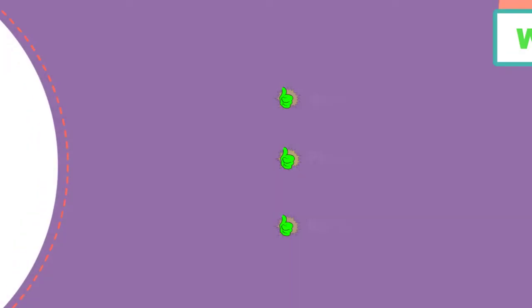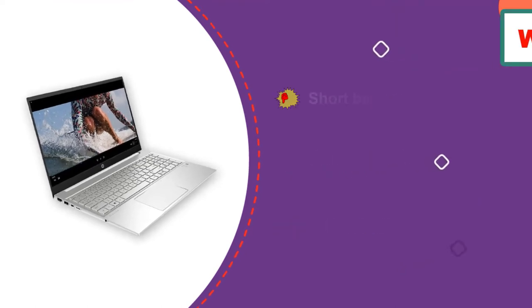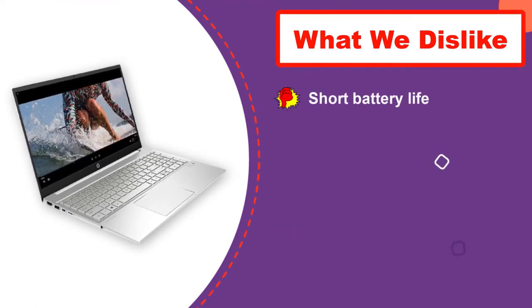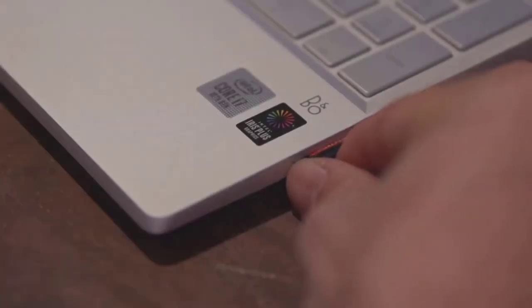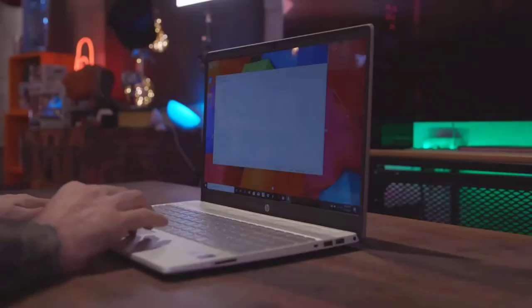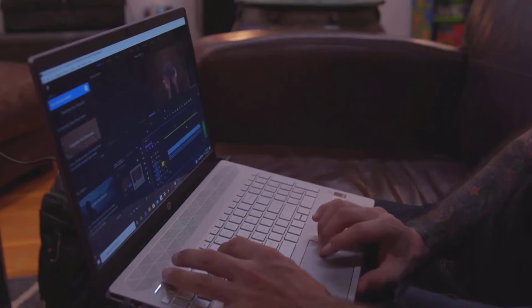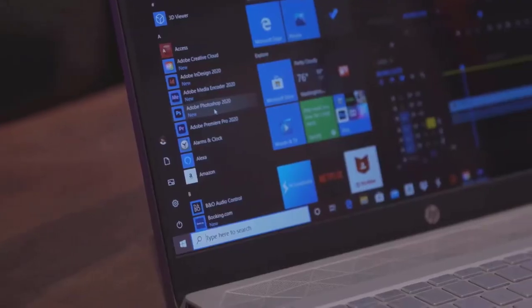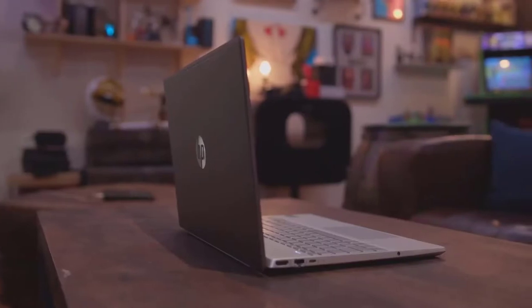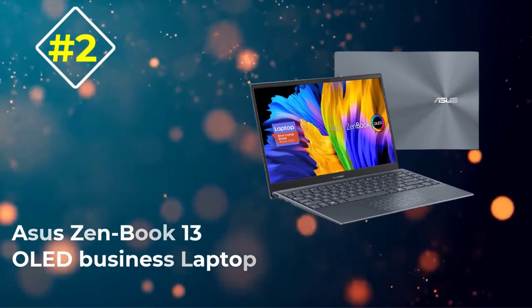HP Fast Charge charges the device from 0 to 50 percent in about 45 minutes, which largely offsets the shorter battery life. In offices and businesses where security risks remain high, HP Absolute home and office theft protection software can enable you to recover lost or stolen files instantly. With integrated Bluetooth and Wi-Fi 6, connectivity hurdles are a thing of the past. You can connect with your global audience through the machine's 720p HD camera and Bando audio, and a 178-degree viewing angle offers a comprehensive view for virtual meetings.